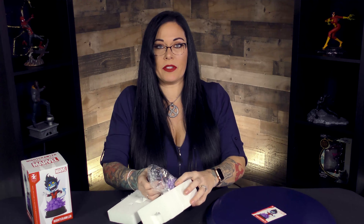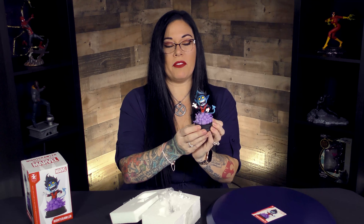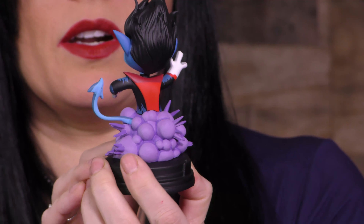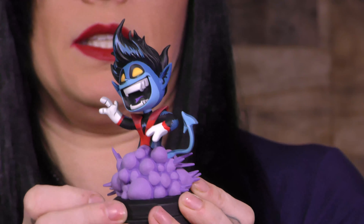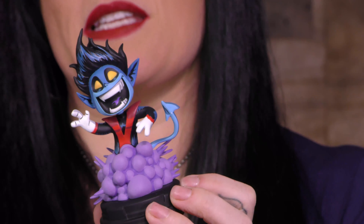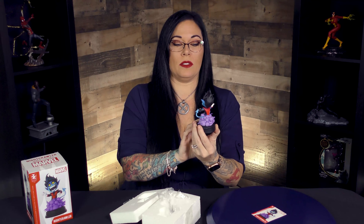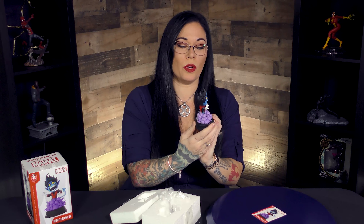Oh he's so cute! I mean tough, he's so tough. Look, he's in that little puff of smoke. I really love Scotty Young's art, it's just so fun. I know it's animated, but the fact that Gentle Giant got that animation to look like it just popped off the screen or off the page is really, really cool.